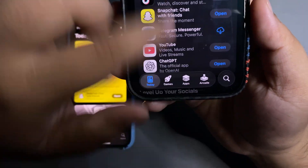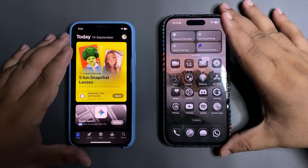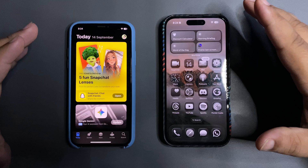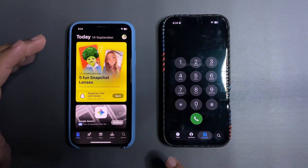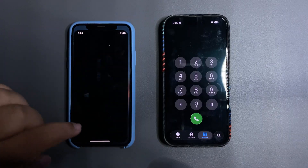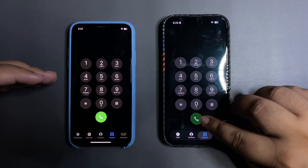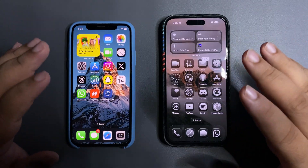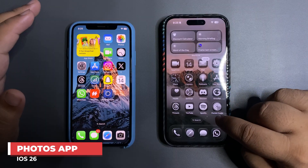Liquid glass elements are in every other app. Going into the Phone app, you can see the old design versus the new design side by side — the new design looks really amazing. This is easily one of the biggest updates in maybe a decade.